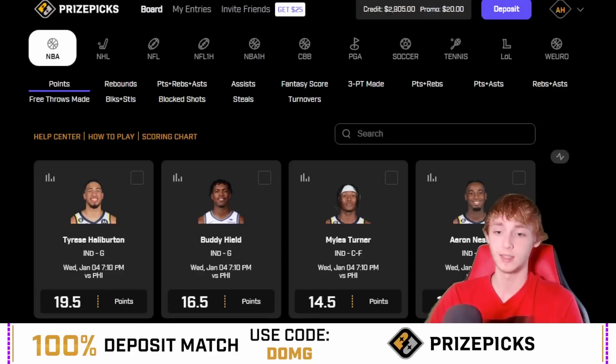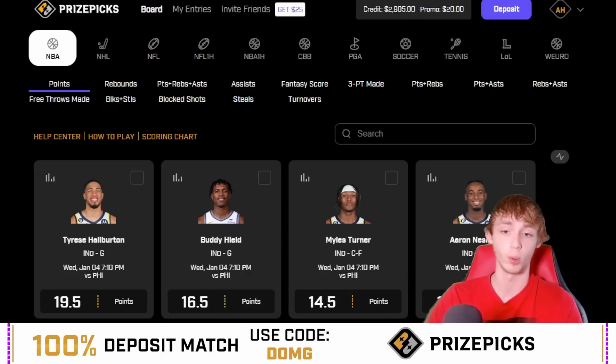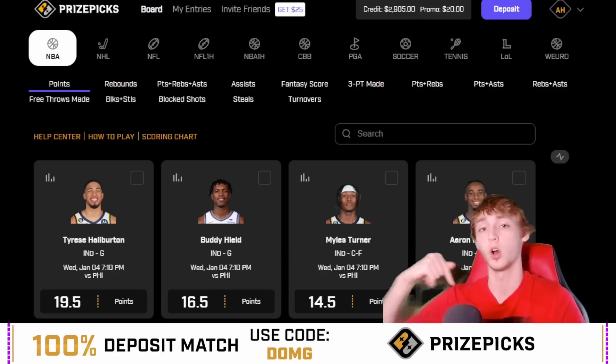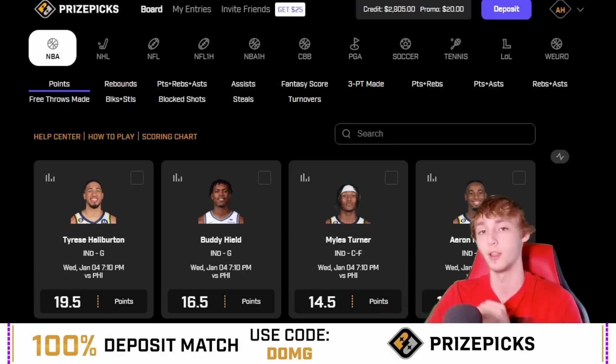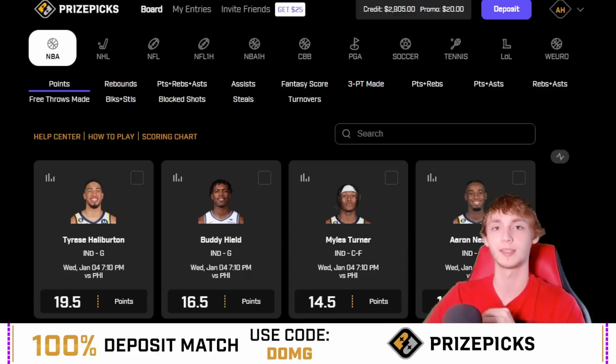So those are my two player props today: Jalen Brunson over 11 and a half first half points, and Trey Murphy over 14 and a half full game points. We're currently on an 11-4 run and I'm hoping to make it 13-4. Thank you guys for watching. Patreon link is down in the description — we were profitable again yesterday. Use my code DOMG on PrizePicks for a 100% deposit match up to $100. Best of luck tonight, bet at your own risk, and hopefully we wake up to a 13-4 run tomorrow.